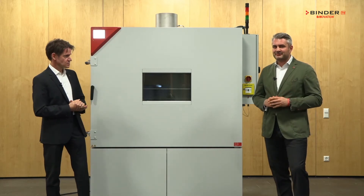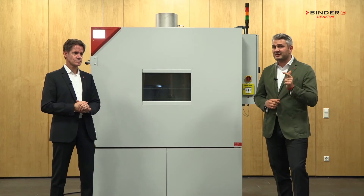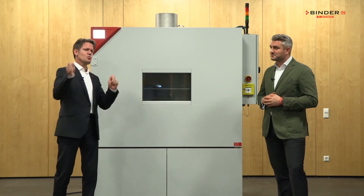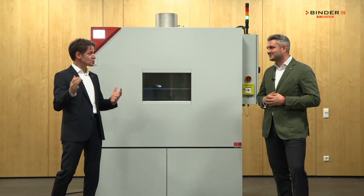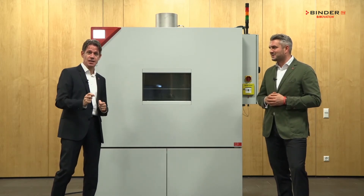Our customers have to worry about many things during their daily routine: safety, norms and regulations, and of course their bosses. Our mission is to provide our customers with a safe, reliable, smart, and economic battery test chamber that provides the best test results for each application and each budget.